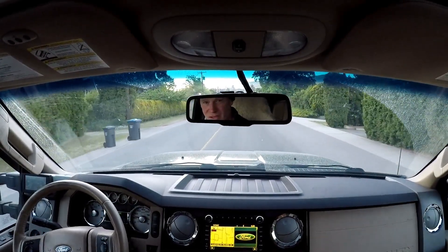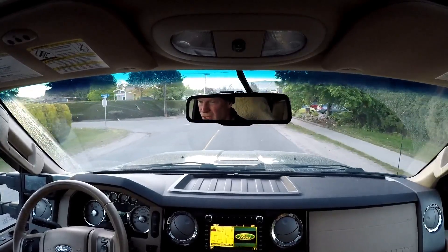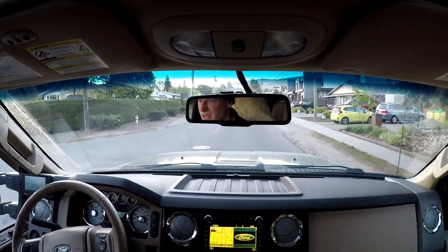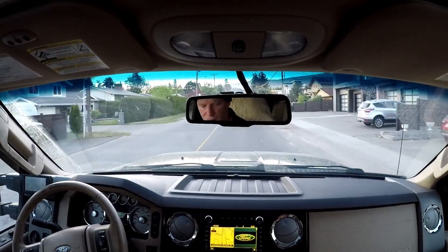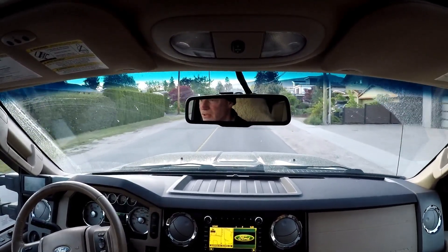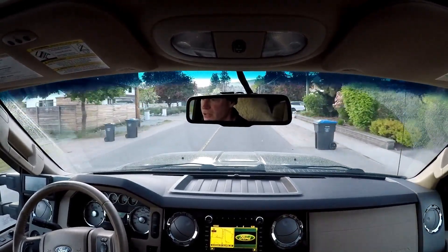I'll check the blower first, and then if that's not it, check that small turbo — the K27. But other than that, man, it runs sweet.